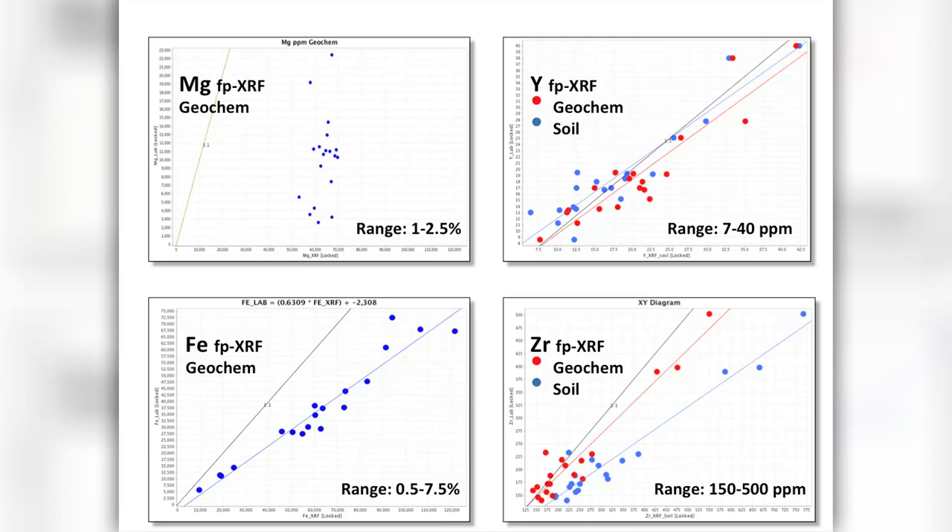Iron always comes out pretty reasonable, and some of the elements didn't make a great deal of difference which mode we actually used — we were getting fairly good linear calibrations from all of those. Unfortunately, magnesium, which I was hoping to get good data on — remember, kimberlites have elevated magnesium relative to surrounding rock — the magnesium data came back rather disappointing. It doesn't work at all really, but the concentrations are extremely low, so in reality it's perhaps not too much of a surprise.